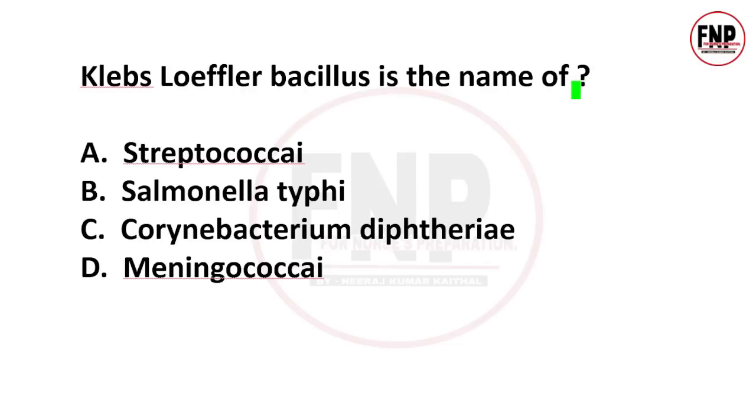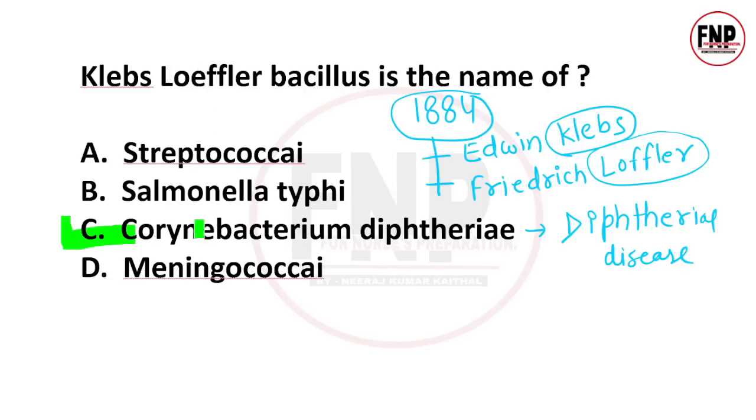Next question: Klebs-Löffler bacillus is the name of — Streptococci, Salmonella typhi, Corynebacterium diphtheriae, or Meningococci? The right answer is option C. Corynebacterium diphtheriae causes diphtheria disease. This bacterium was identified in 1884 by Edwin Klebs and Frederick Löffler. Based on their surnames, this bacterium is also known as the Klebs-Löffler bacillus.